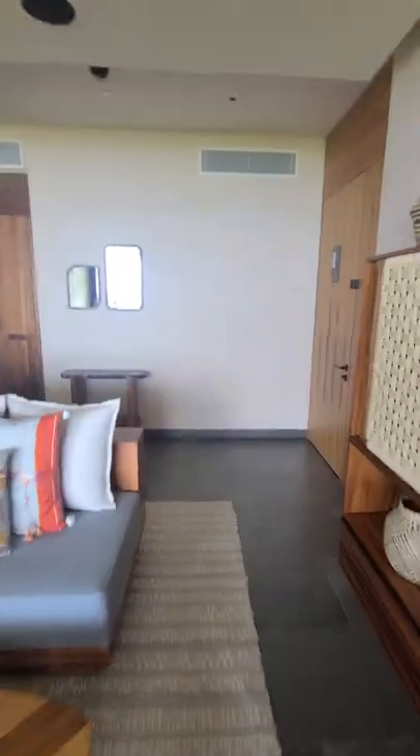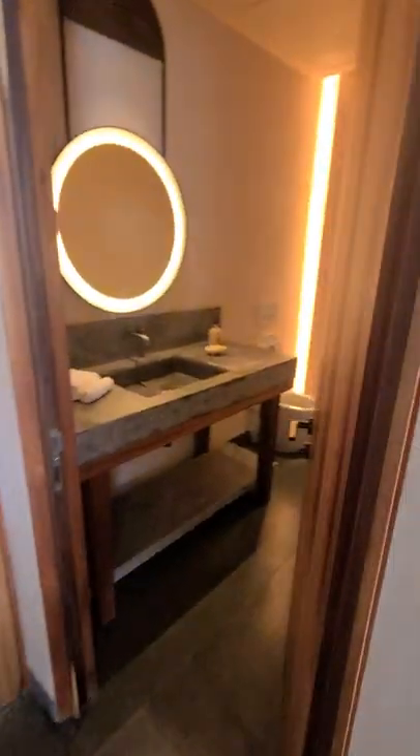Before we leave this area, the second bathroom is over here, and then this is just a gigantic closet that we couldn't even use — just too big.